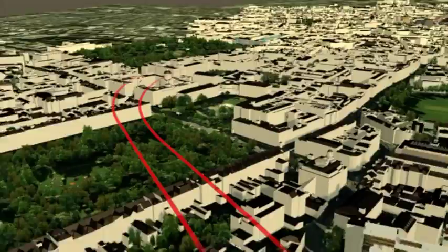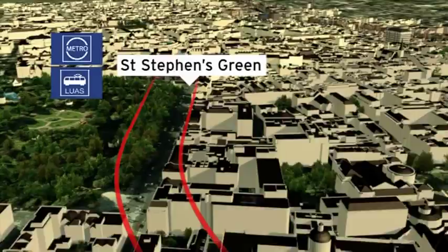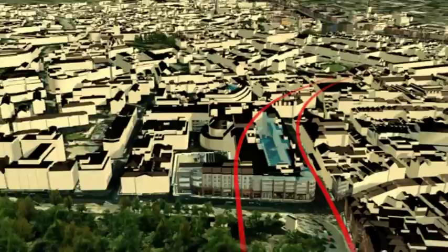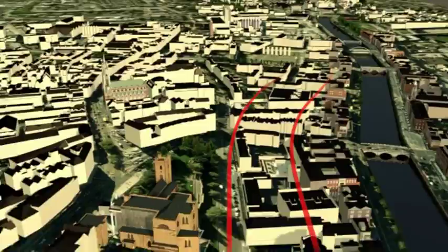A third station is St. Stephen's Green, with easy access to Stephen's Green, the National Museum, the National Concert Hall, government buildings and a vibrant shopping area including Grafton Street. Next is Christchurch, near the historic cathedrals of Christchurch and St. Patrick's, the Liberties area and Temple Bar.